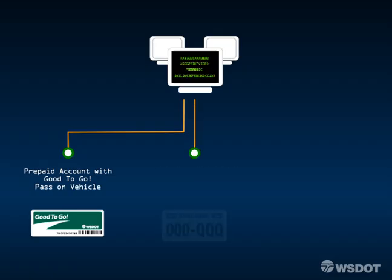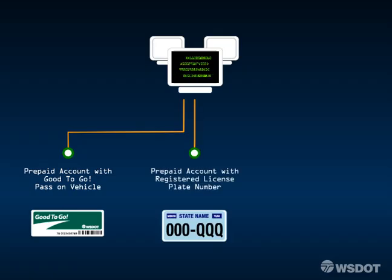For pay-by-plate transactions, the system processes the license plate pictures to determine if the number is linked to a prepaid account. If that plate number is already on an account, the system double checks the crossing time and axle information to determine the toll rate and automatically deducts the toll from the prepaid account.